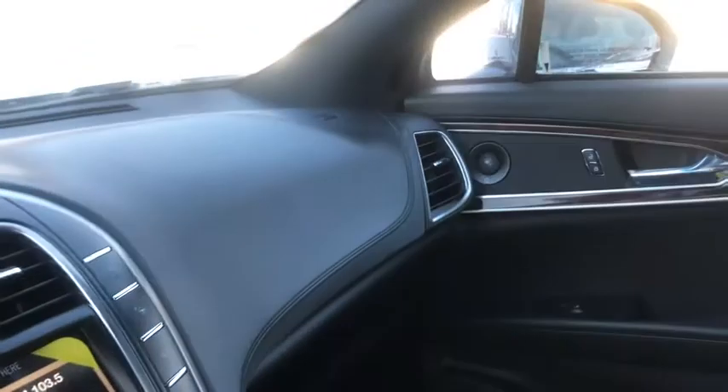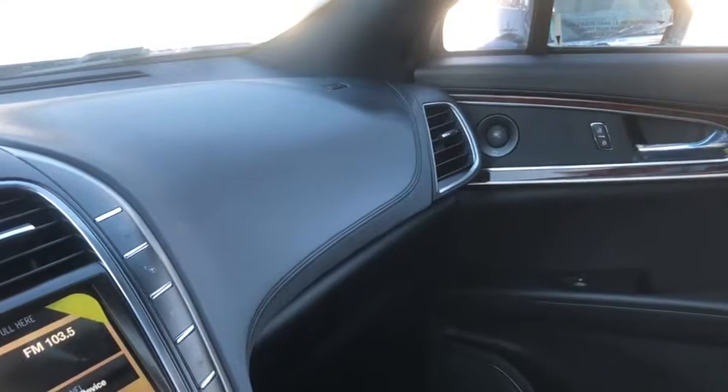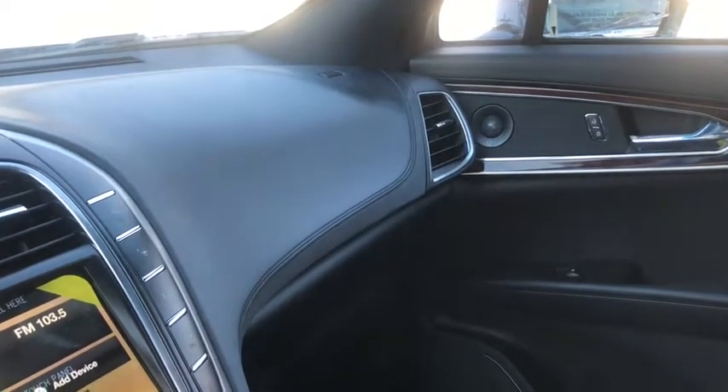Again, I won't be able to cover all the features of this loaded Lincoln Nautilus, so if you do have any further questions, please visit us at Waterloo Lincoln. My name's Kevin, thanks for watching.